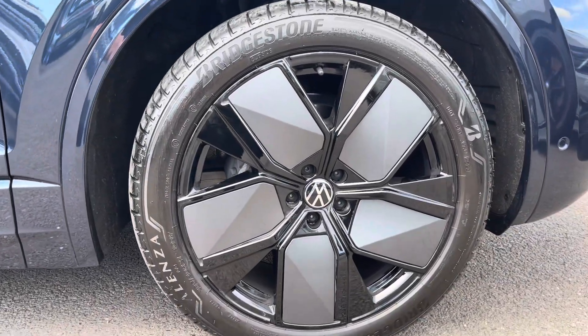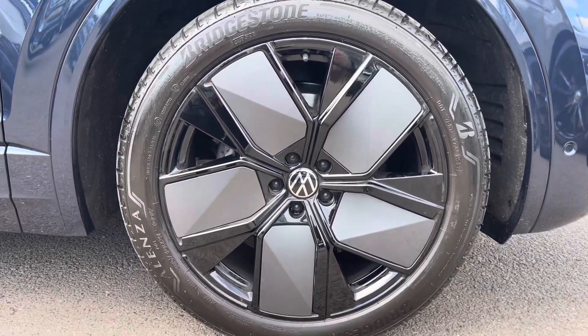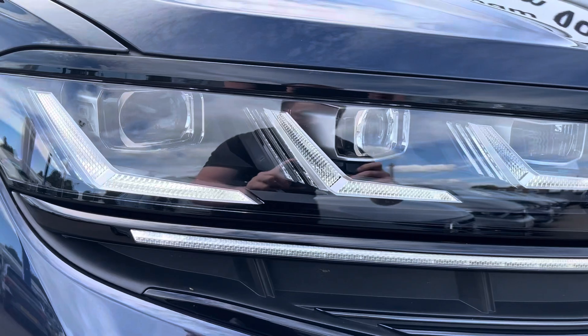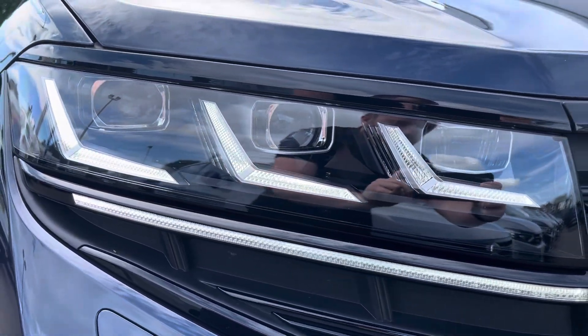To the side you've got the stylish 21 inch Leeds alloy wheels. To the front, the matrix LED headlights provide outstanding visibility and have automated activation.